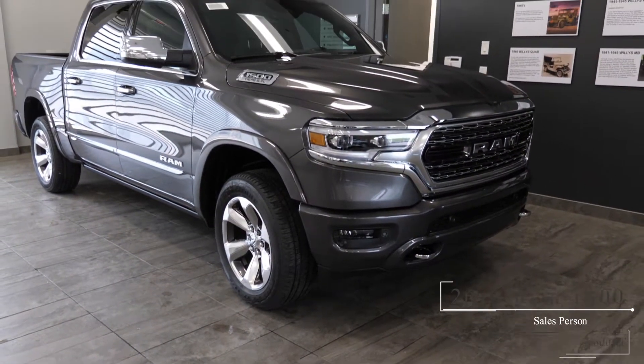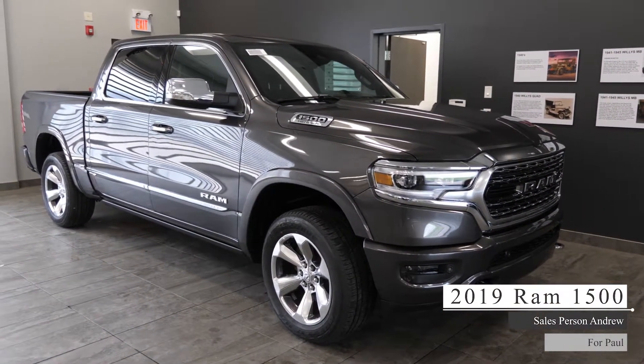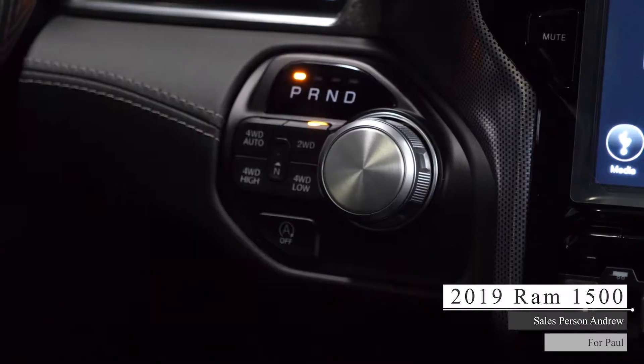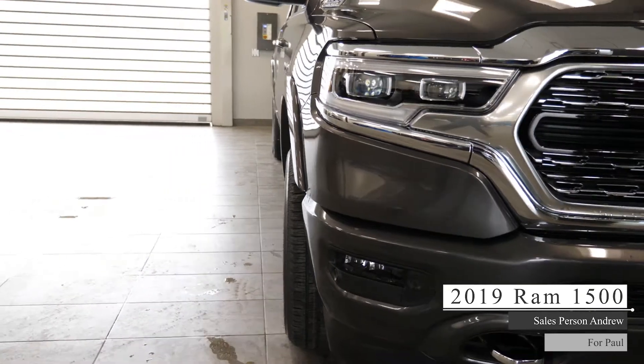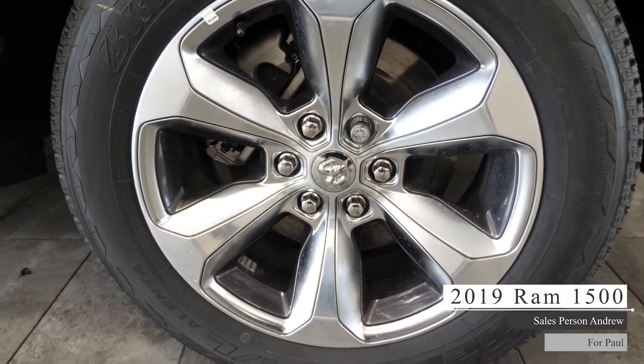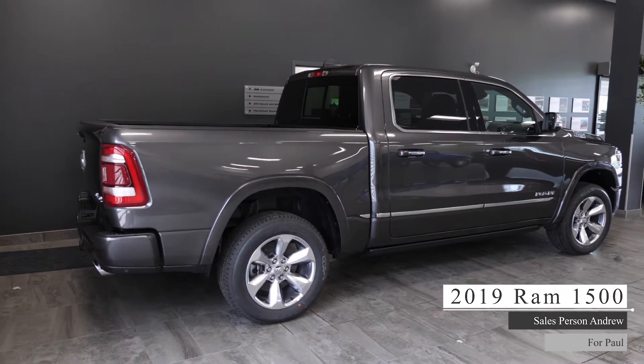Hey Paul, this 2019 Ram 1500 Limited comes equipped with a 5.7 liter V8 Hemi engine, 8-speed automatic transmission, bi-xenon headlights and fog lights, power heated side view mirrors, four-wheel drive aluminum wheels, powered running boards and a granite crystal metallic exterior.